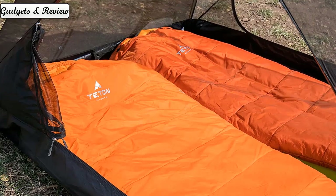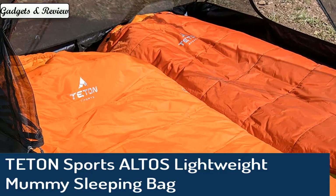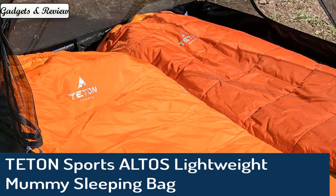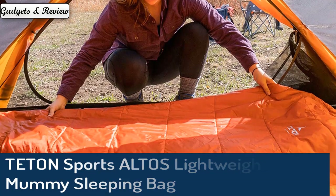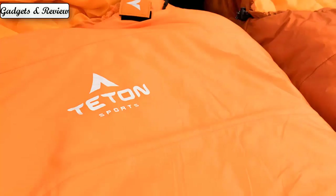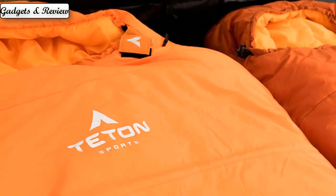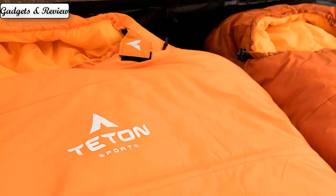Number 3: Teton Sports Alto's Lightweight Mummy Sleeping Bag for camping, hiking, and backpacking. This roomy bag provides more shoulder and leg room, and the built-out foot box provides more room for your feet. Breathable and warm, lofty, lightweight, and highly compressible — enjoy the unrivaled warmth of this water-resistant sleeping bag that you can take anywhere.